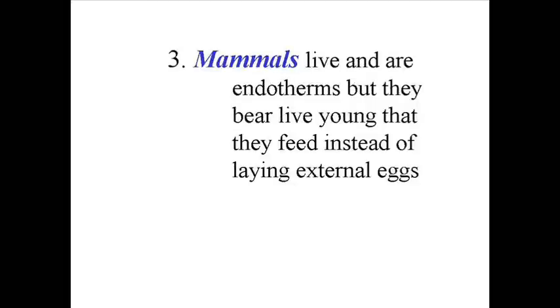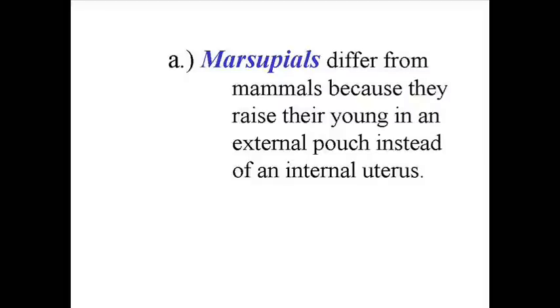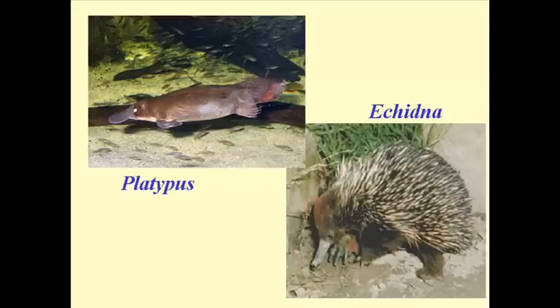Finally, we get to the class Mammalia. What makes these guys the most complex is that they bear live young and do not lay any external eggs. When the baby is born live, it will begin to suckle with its mother. There are a few interesting orders within Mammalia. One is the marsupials, which have an external placenta — where the embryo grows and is nurtured by the mom — whereas in true mammals that placenta is internal. Another unique order is the monotremes, such as the platypus, which actually still lay eggs even though they have most other characteristics of mammals.